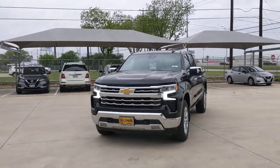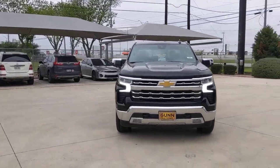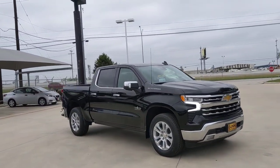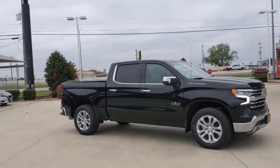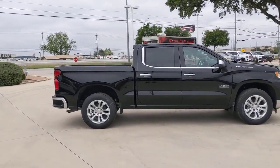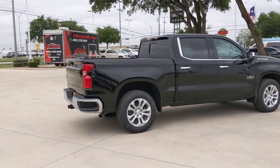Looking for your dream car? It could be the 2023 Chevrolet Silverado 1500. Stay connected on the worksite in the full-size Silverado 1500 pickup. Its smooth, agile ride keeps you comfortable, while its rugged strength gets the job done.